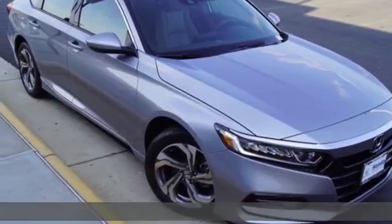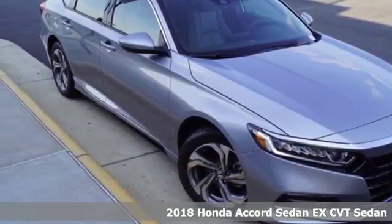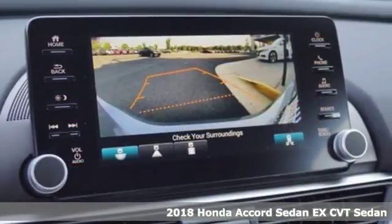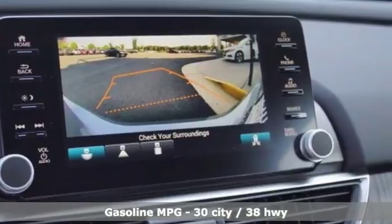It's a 2018 Honda Accord sedan. Year after year the Accord is showered with awards and praise. Take a look and it's easy to see why. Drive it and you'll know why.